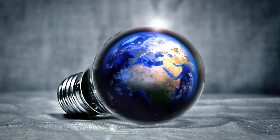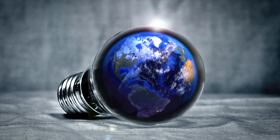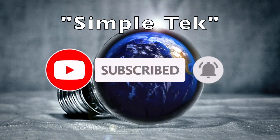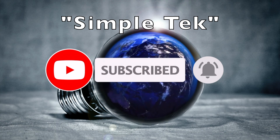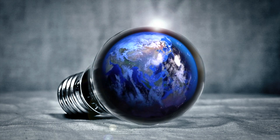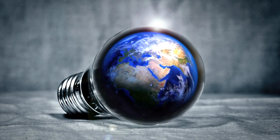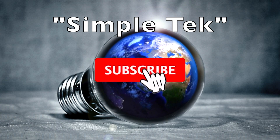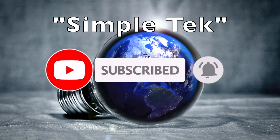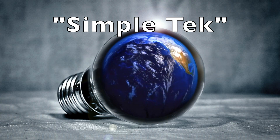If you liked this video and videos like this, you can manipulate YouTube's algorithm by subscribing and hitting the bell. Smashing that like button doesn't hurt either — by subscribing, hitting the bell, or hitting the like button, you tell YouTube these are the kind of videos you want more of, and YouTube will suggest more videos like this for you to watch. Thanks for watching, and don't forget to check out my other videos. See you next time.